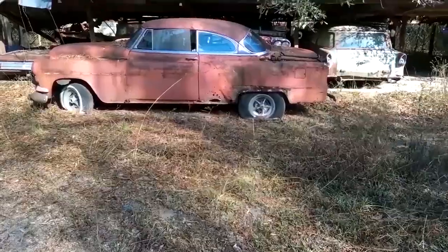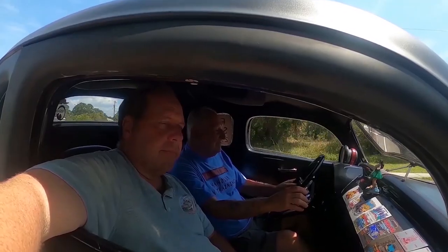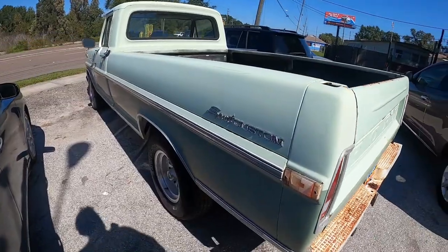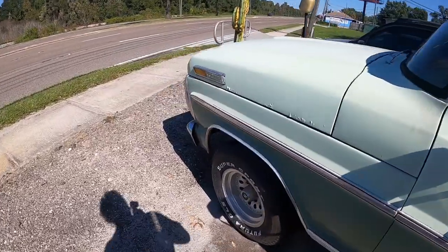Welcome to another episode of Junkyards and Barn Finds with Sean. I just left the brewery, which is right down the street, and right here is Area 41 Auto Sales — and check out this sport custom Ford F100.